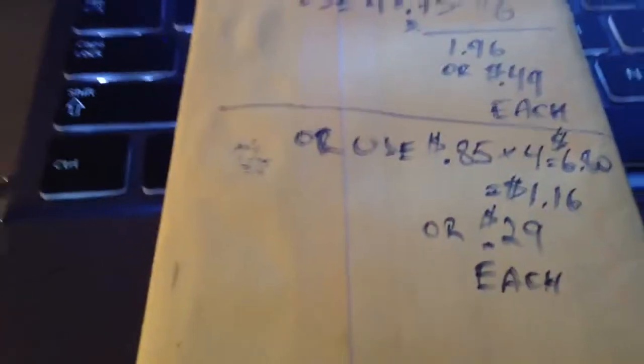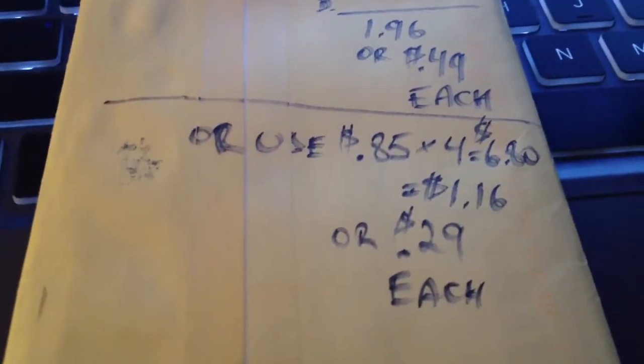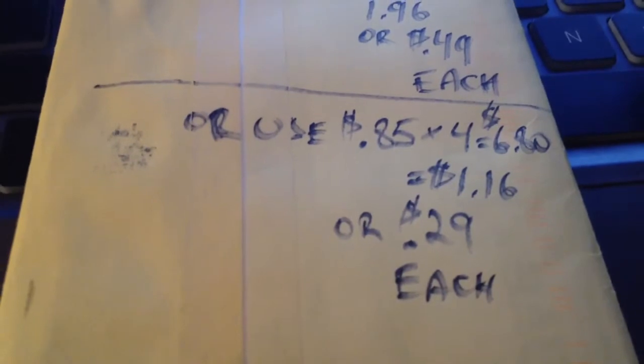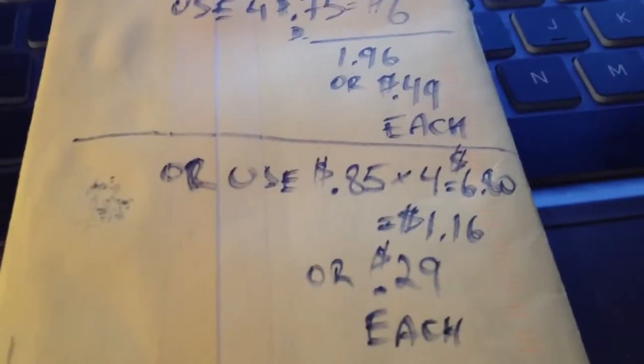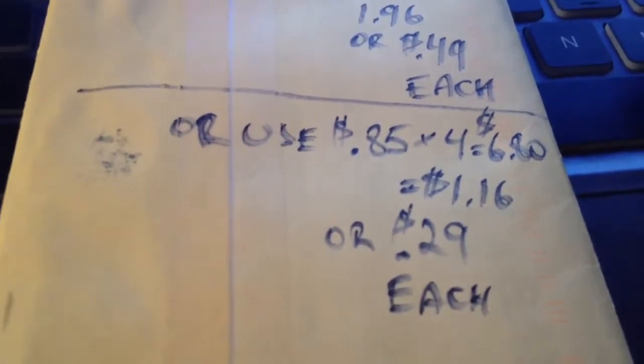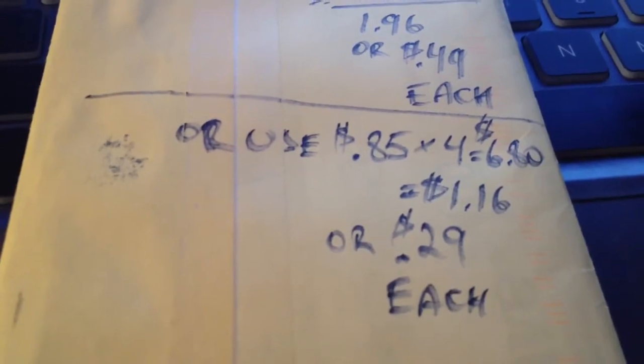Now if you can get your hands on four 85-cent coupons, use four of those — that's $6.80 total in coupons — leaving you with just $1.16 for four boxes, or $0.29 a box. That's a great deal!